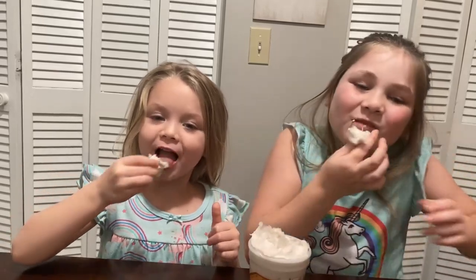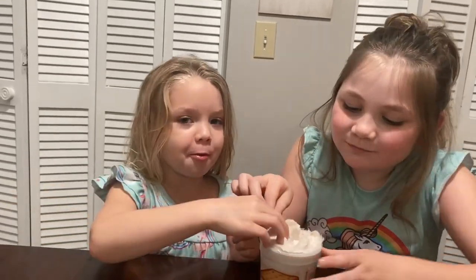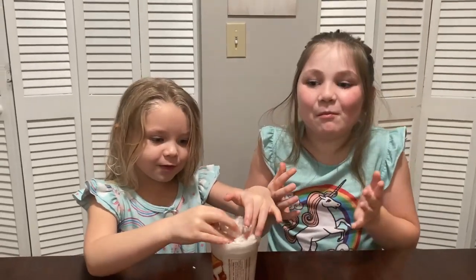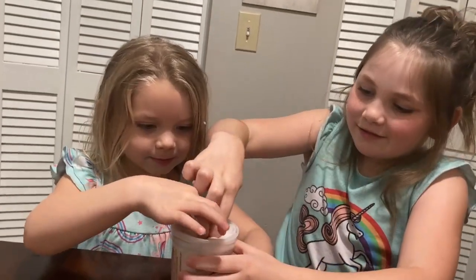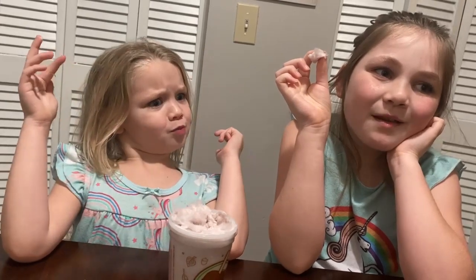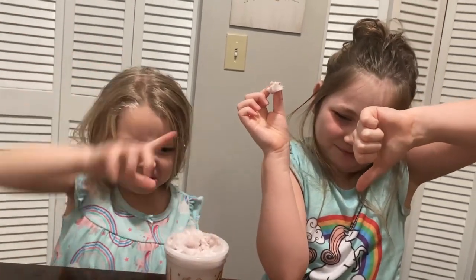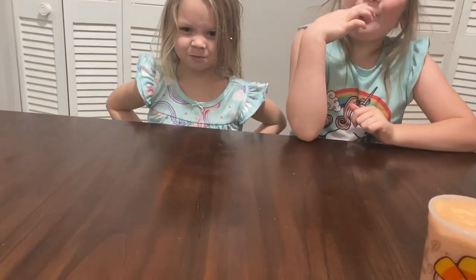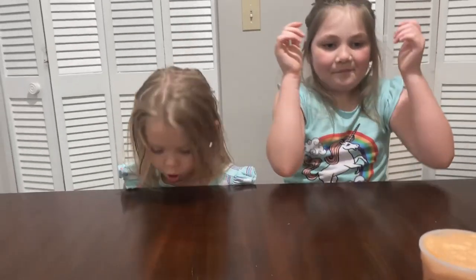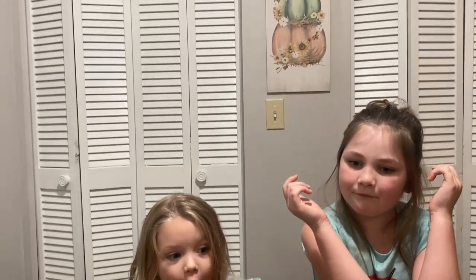What do you think, Avery? Is it good? Caramel apple is next. You both don't like that one? Then mommy will try it. Ew — it kind of tastes like those popcorn jelly beans. It doesn't taste like caramel apple at all. We need the candy corn to get rid of this taste!